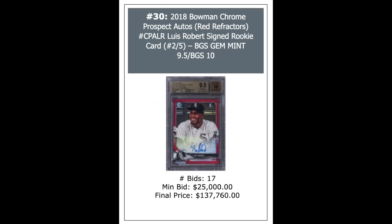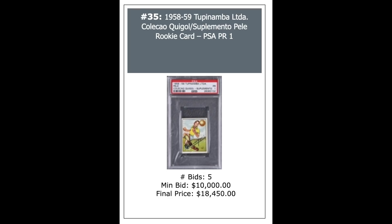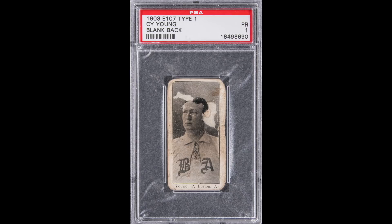1986 Fleer basketball unopened wax box, Baseball Card Exchange certified — these were going for just $100,000 a month or two ago. Now this one went for $371,460, a record. Lewis Roberts 2018 Bowman Chrome Red Refractor Autograph out of five, BGS 9.5 — $137,760, a record for any Lewis Roberts card in history. A 1958 Tupanamba Pele Rookie, PSA 1 — $18,450.